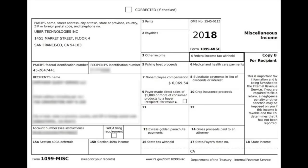Here's what an Uber 1099-MISC looks like, and this will be very similar with Lyft. Basically, there's one number you're looking for, and that's in box seven — the non-employee compensation. You can see this driver earned $6,069.54.